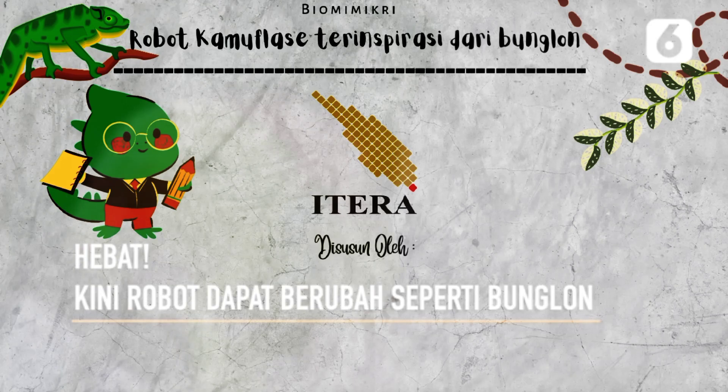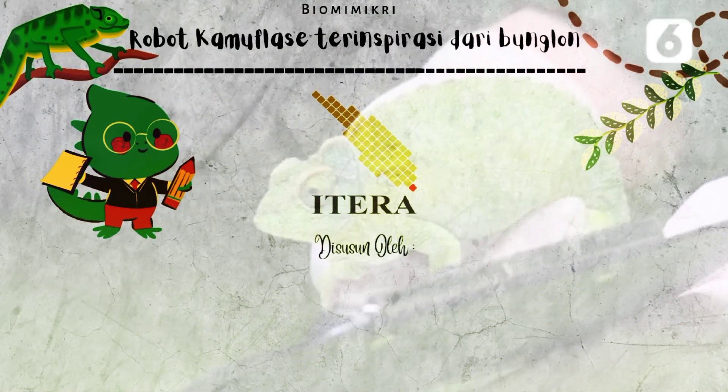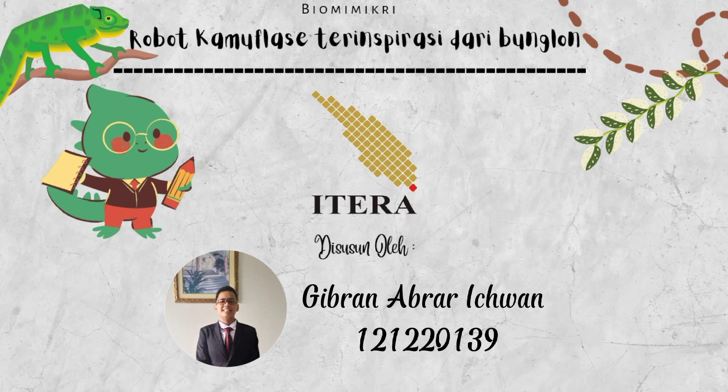Kami dari kelompok 9 TPB50 ingin memaparkan mengenai biomimikri yang bertema Robot Kamuflase Terinspirasi dari Bunglon. Adapun anggota kelompok kami yaitu saya Gibran Abrar Ikhwan,